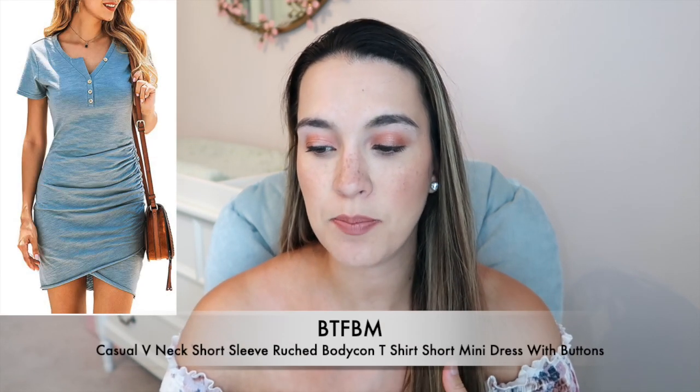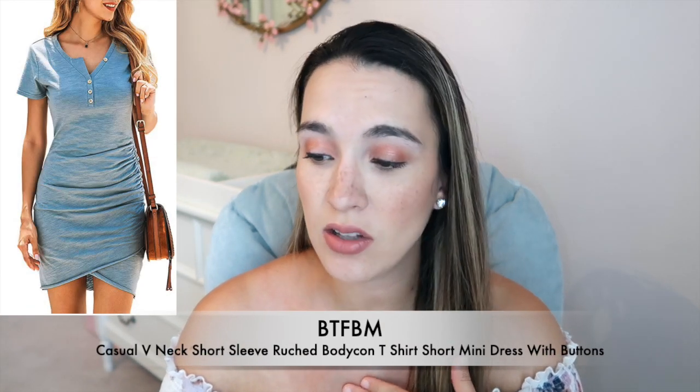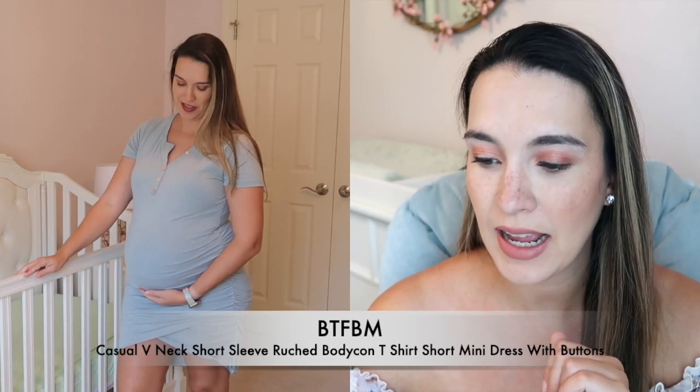I tried another dress from the same brand — it's blue with a little button detail. I got their size large because it recommended sizing up. It's a mini dress with buttons, currently on sale at $27, originally $30. It's 85% polyester and the rest is rayon, hand wash only.